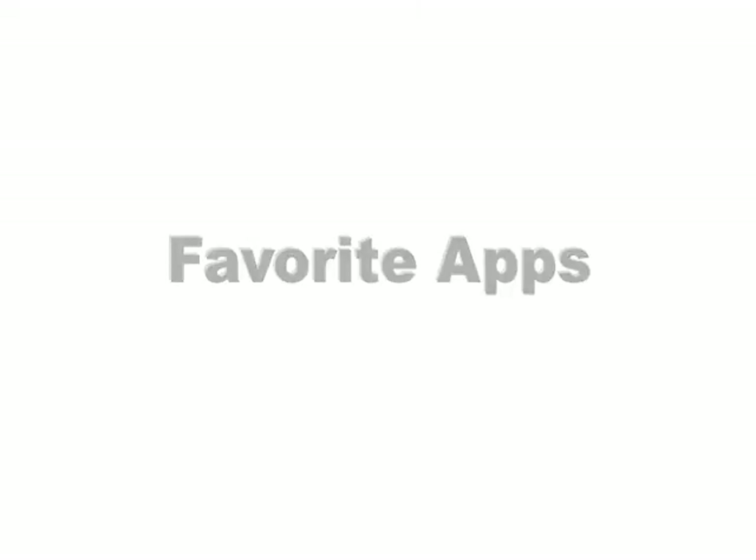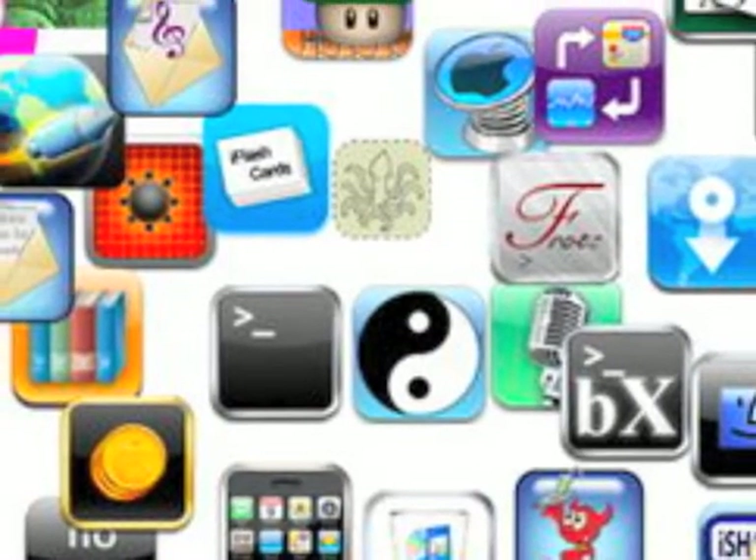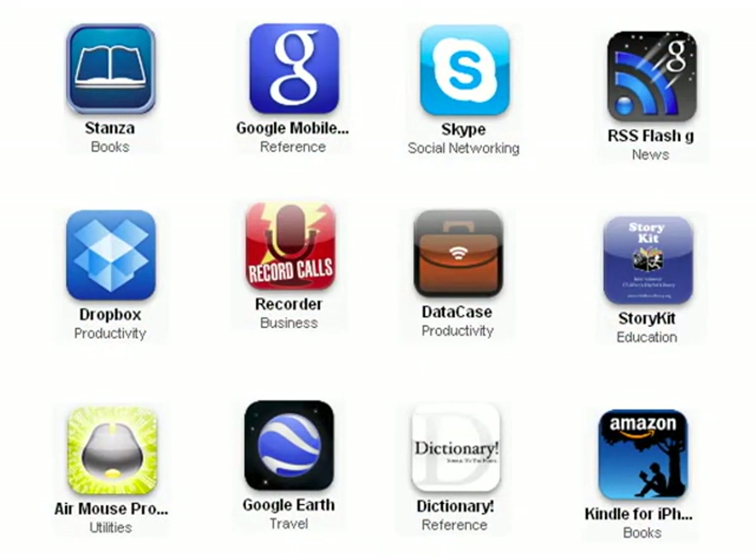Favorite Apps. There are currently over 100,000 applications for the iTouch. I've selected a dozen of my favorites and included the links where to find even more.